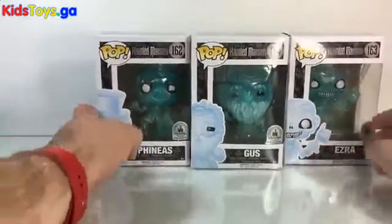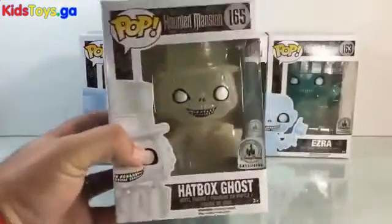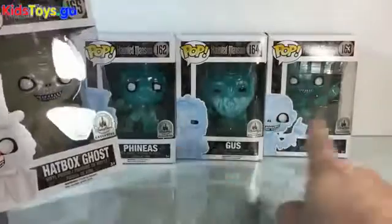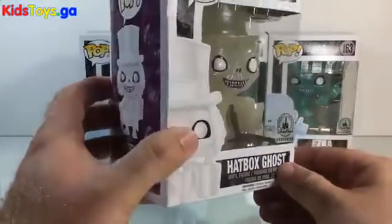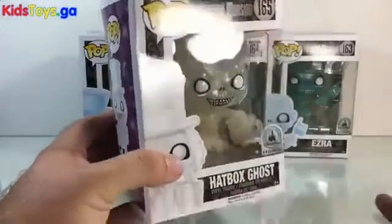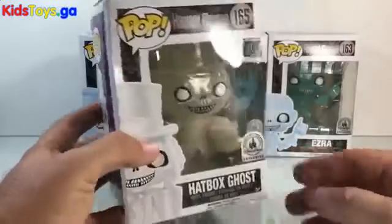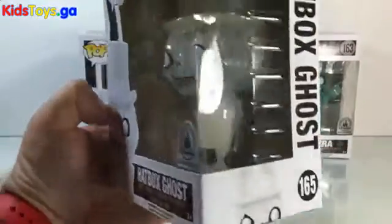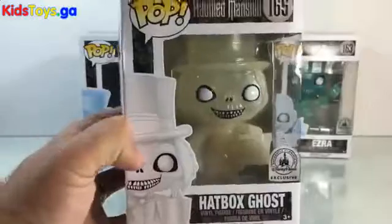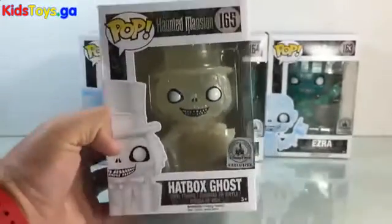They also came out with a Hatbox Ghost version. It's a different color than the three Hitchhiking Ghosts — he's white, like the original Hatbox Ghost was before they took him out of the ride. Now he's back, and he's got his little hatbox there. He's also kind of translucent and very, very cool.